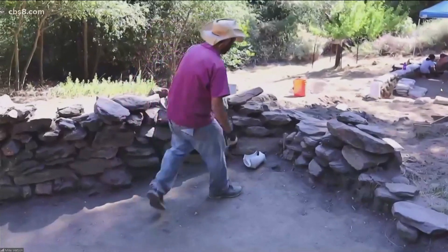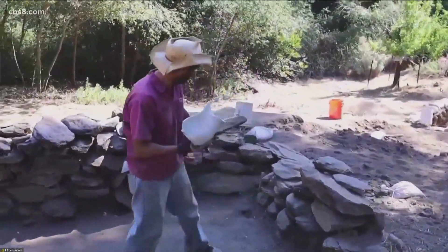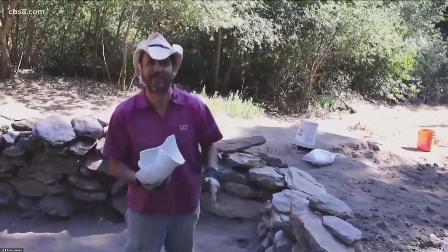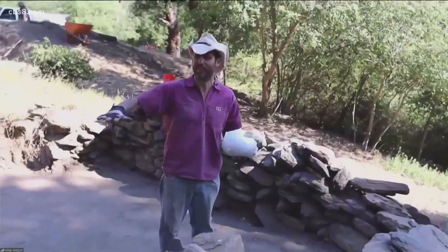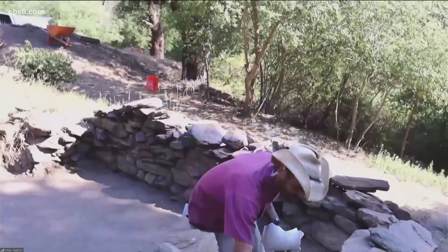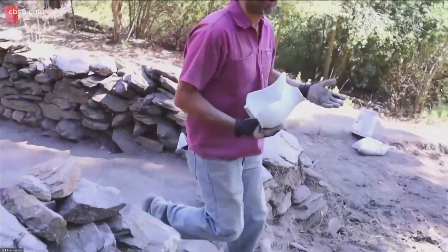One of the more interesting and largest finds from the site was this whiteware pitcher that we found here in the corner of the cabin, and this leads to a discussion of the different activity areas at the site. We can pass through the cabin — which I'd like to emphasize was buried in three feet of dirt and waist-high weeds when we first came here — through the doorway where you can see the actual sill and door cut into the main patio area.